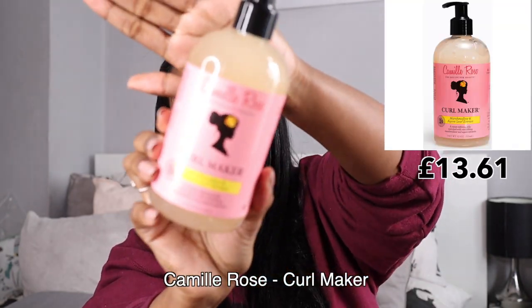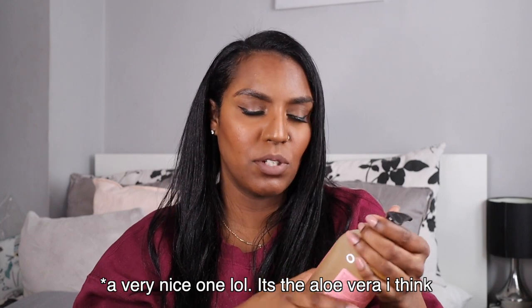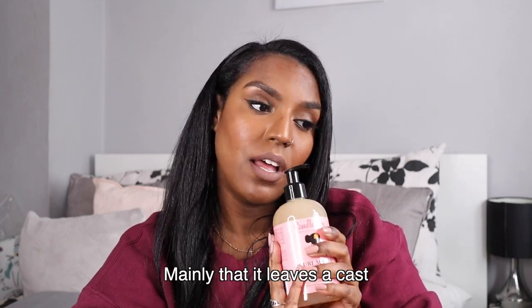I also picked up the Curl Maker — it's a sweet defining jelly enriched with smoothing marshmallow and agave extracts. It smells more like a fresh hand wash, so more fresh than sweet. This is a plant-based gel; with eco styler that's a plastic gel, so that will probably leave your hair feeling drier. I've heard both good and bad things about this gel. I think with any gel you shouldn't use it on its own because it'll give you a cast. Pairing it with a leave-in conditioner or oil should be fine.